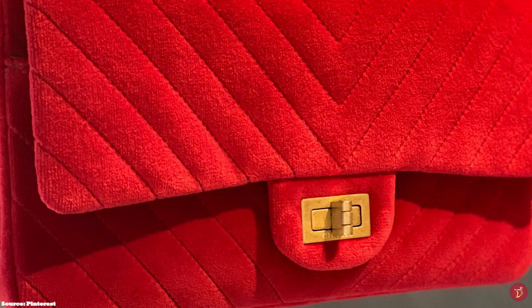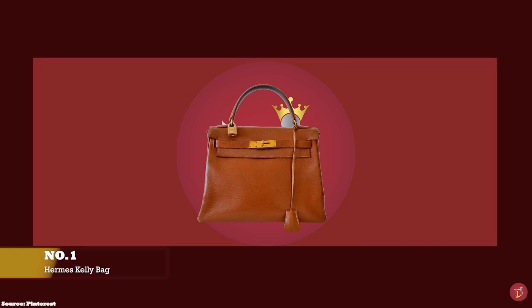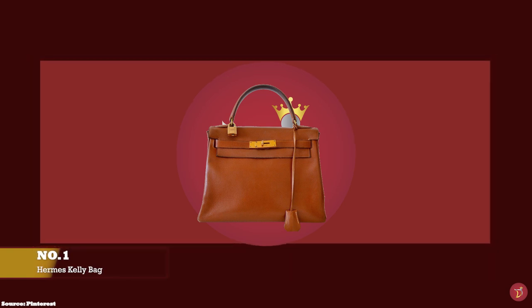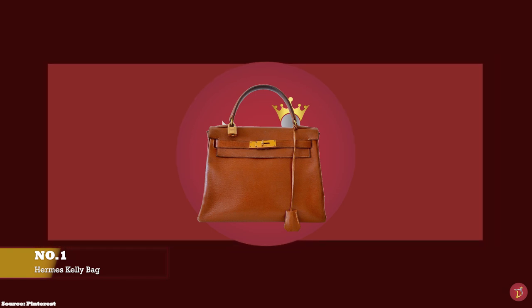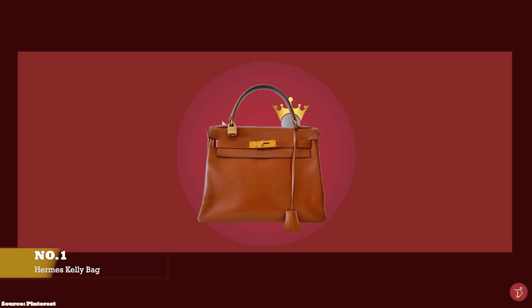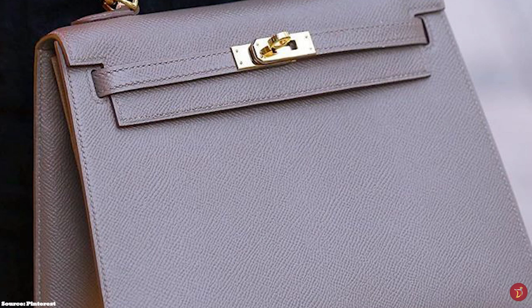At number one, we have the Hermès Kelly bag. The Hermès Kelly bag is one of the most valuable, sought-after, and coveted luxury bags of all time. It comes with a storied history that took over 50 years before it was officially named the Kelly. First introduced in 1935, the Kelly bag was originally called the Sac à Dépêches, before it was catapulted to wealth status by fashion icon American-born actress turned Monaco Princess, Grace Kelly.